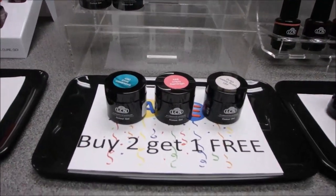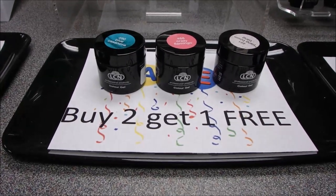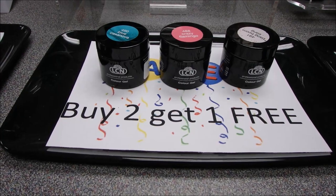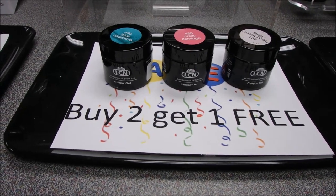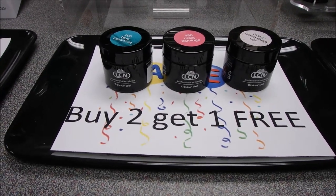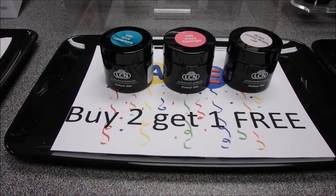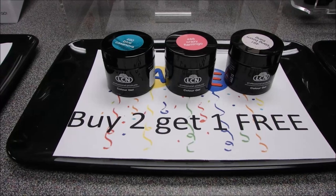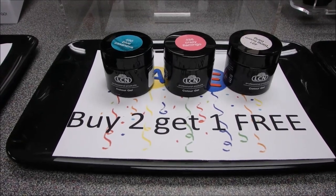Our next product is the LCN Color Gel, used in combination with a sculpted nail. It's compatible with all LCN UV gels. It's acid free, no chipping, no peeling, no fading. We have over a hundred colors to choose from, and they are all gorgeous. It's also buy two, get one free.